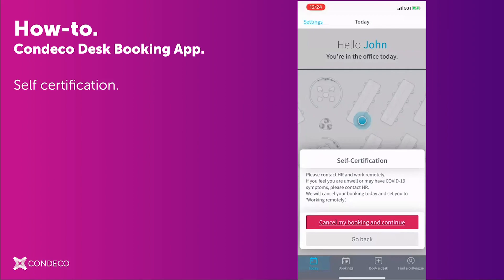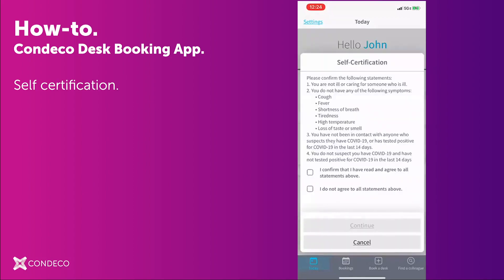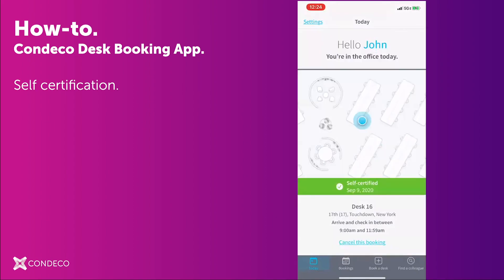For this demonstration though, I'll go back to the self-certification questionnaire. I then select the checkbox that I've read and agreed to all these statements above and click Continue. I've now self-certified that it's safe for me to work in the office today.